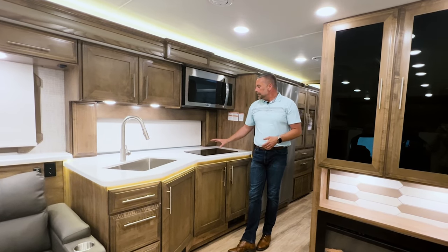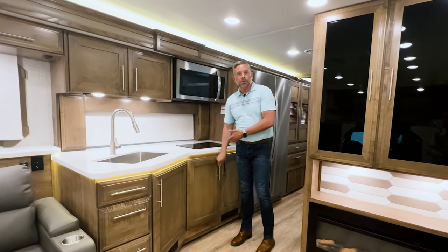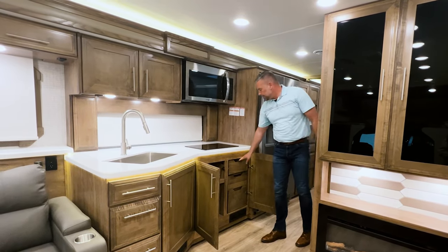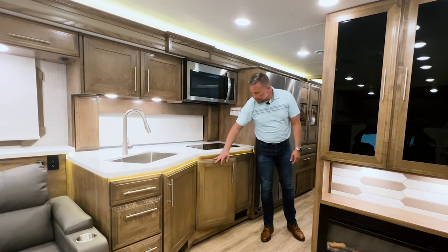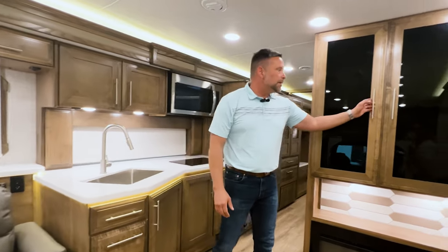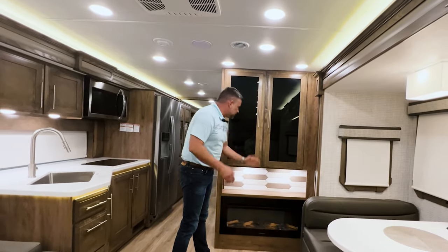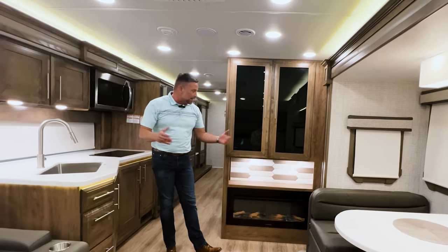With the induction cooktop instead of a traditional oven, we now have storage underneath. New for this year, this bank of drawers is hidden behind the cabinet door, so it looks like a seamless front area with a lot of storage. There's enough room in this cabinet for a waste basket, a sponge holder, and two drawers down below. We have the hutch area with enough room for pillows, blankets, knickknacks, candles — anything you'd like.